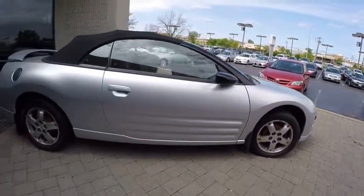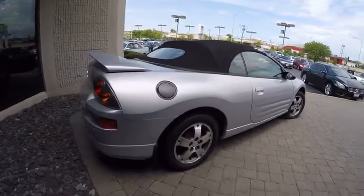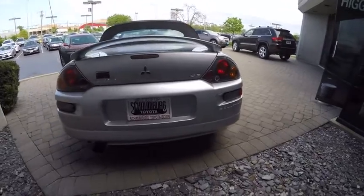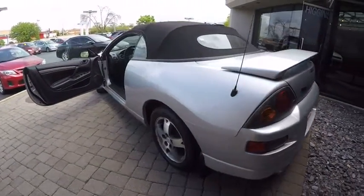Equipped with either the powerful 6-cylinder or the fuel-efficient 4-cylinder, the Eclipse Spider gives you the great driving experience you deserve and is priced below $5,000. This vehicle has less than 150,000 miles.